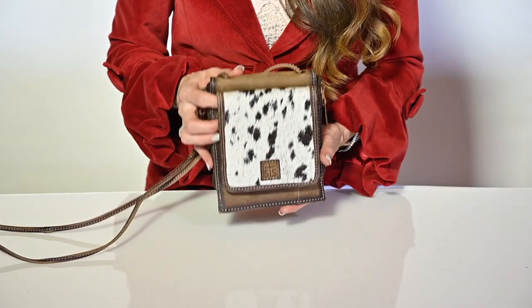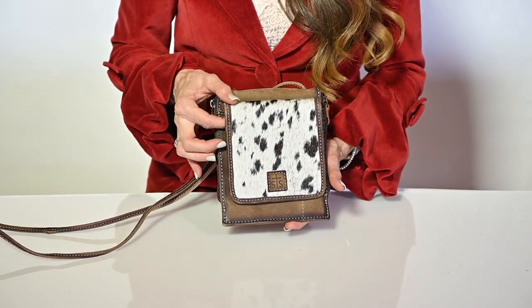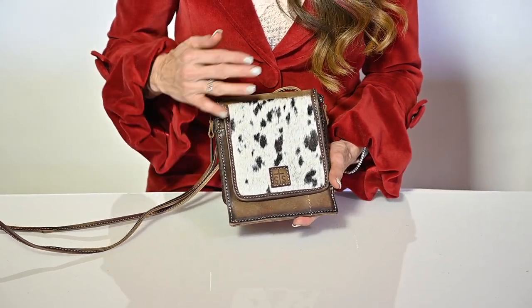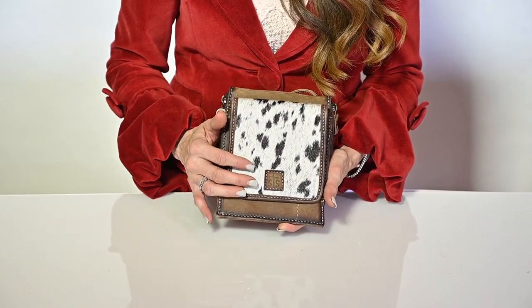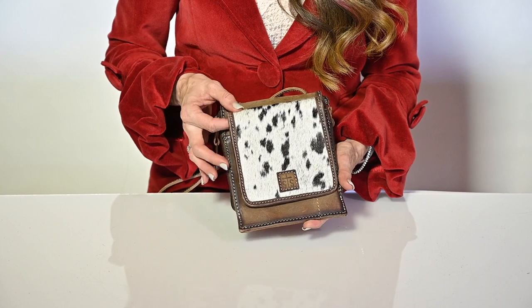Hi, I'm Jennifer Smith with STS Ranchwear and this is the Cowhide Euro Crossbody. This is an extension of our best selling Baroness Euro Crossbody. We added cowhide to the front, an individual hair on hide that is unique to the bag.